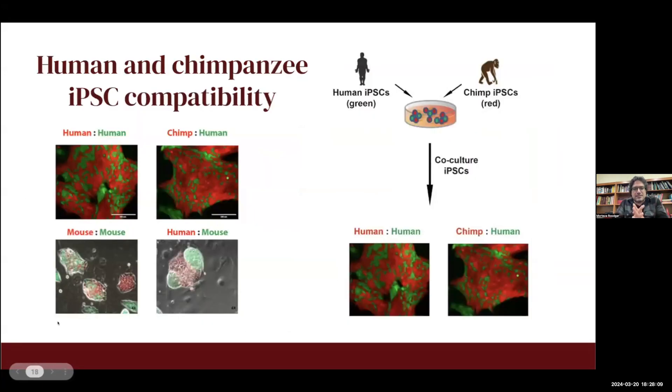We have not yet transplanted these embryos into a surrogate monkey because of some ethical challenges, but there is promising work moving forward and we are working on protocols to address this question scientifically. We didn't use human stem cells — we used chimpanzee iPSCs — but one question is how compatible human and chimpanzee stem cells are.